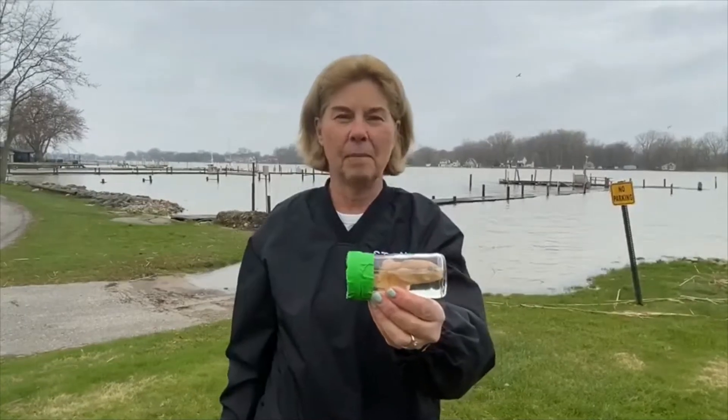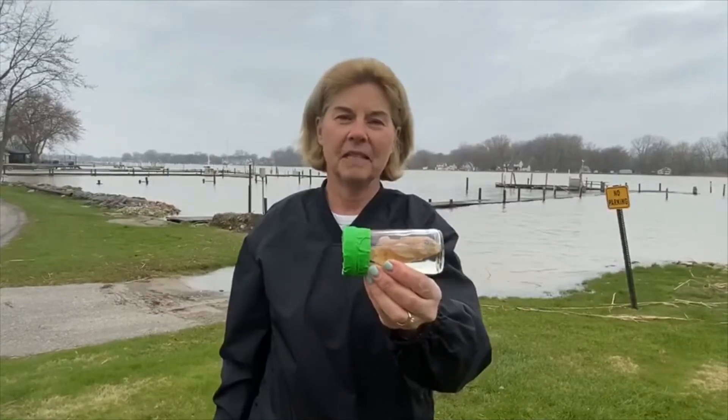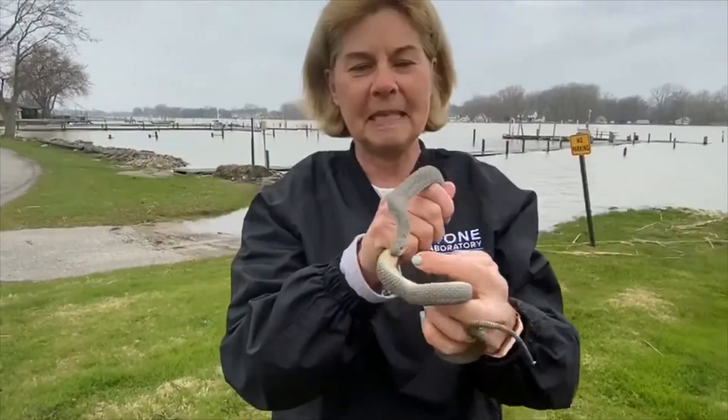This particular fish is now estimated to be about 10 billion in numbers in the western basin of Lake Erie alone. So Clark is a very special species of snake.